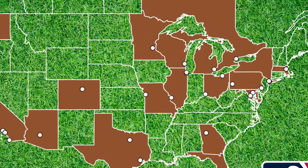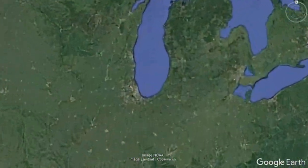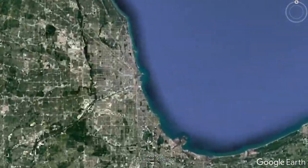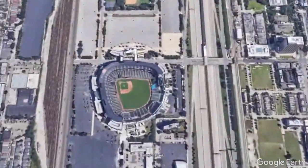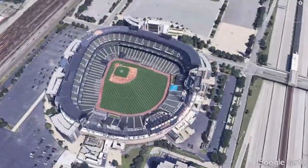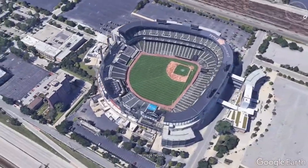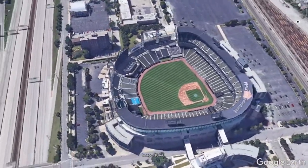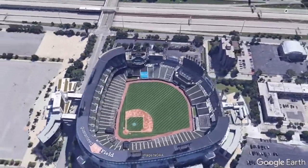Guaranteed Rate Field on the south side of Chicago, Illinois opened its doors in 1991 under the name New Comiskey Park. In 2003 it was renamed to US Cellular Field, and then adopted its current name in 2016 as Guaranteed Rate Field. The ballpark currently holds 40,615 spectators and is located just west of the major highway I-94.